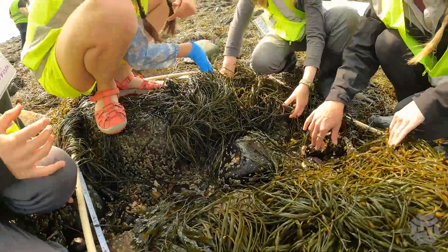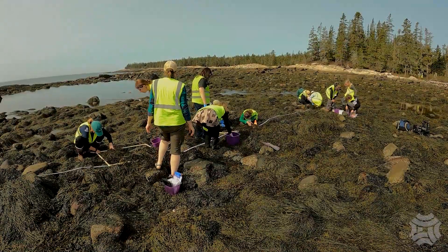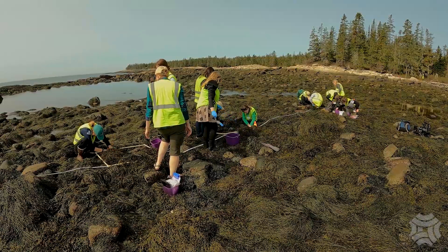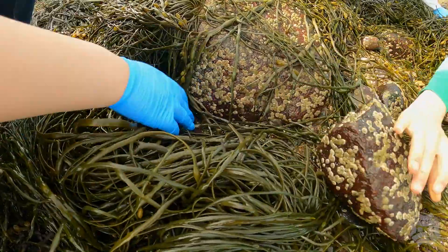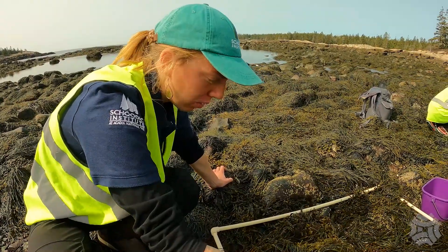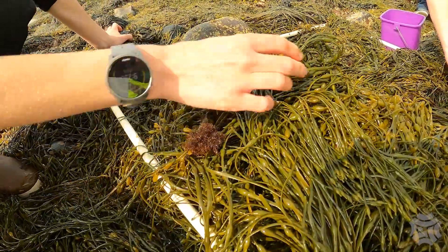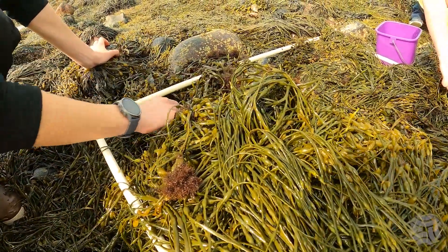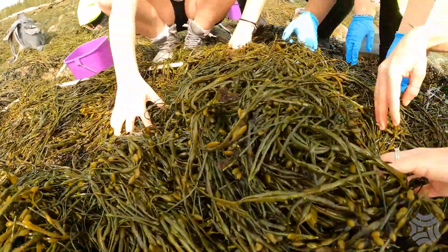We're going to practice Leave No Trace ethics, also putting the rockweed back on any rocks. Please don't move a rock bigger than your head. While you're looking, notice all the different species of rockweed here. We have a lot of different ones, which is pretty unique. We've got some Irish moss, and we've got different types of rockweed in through here as well.